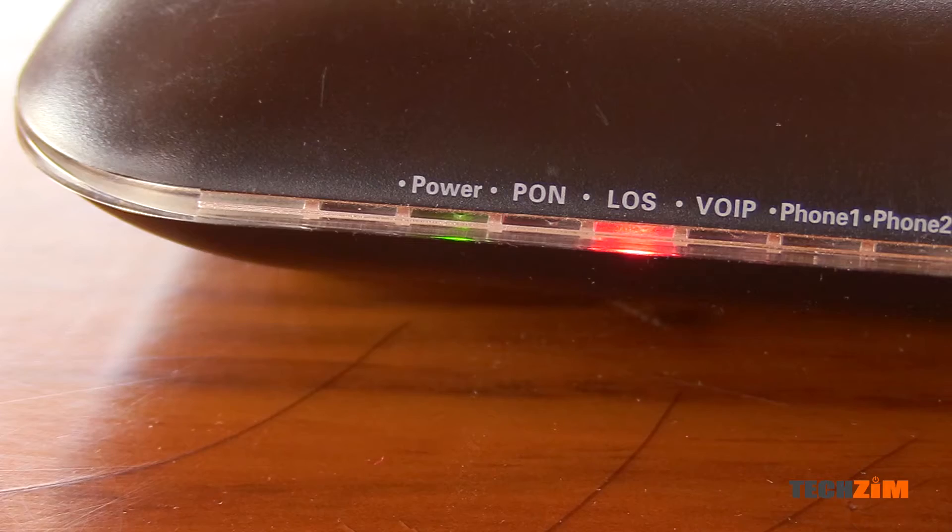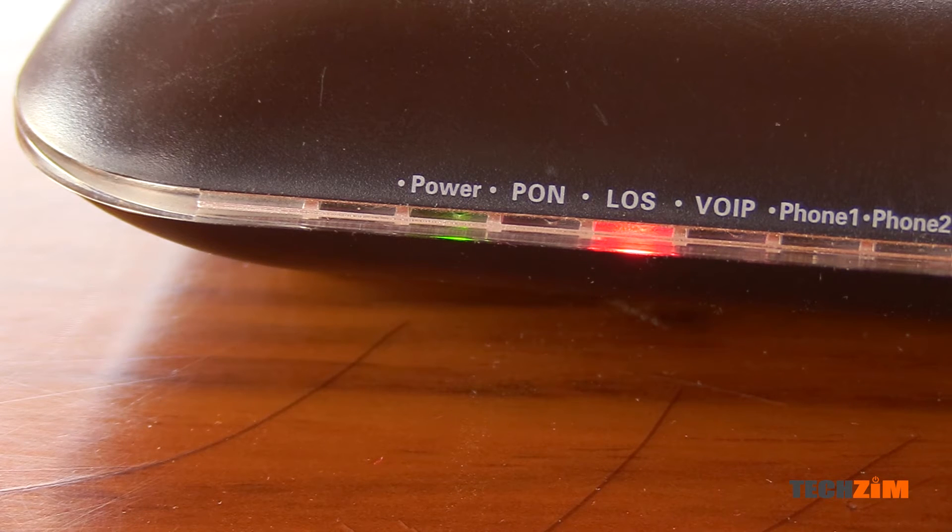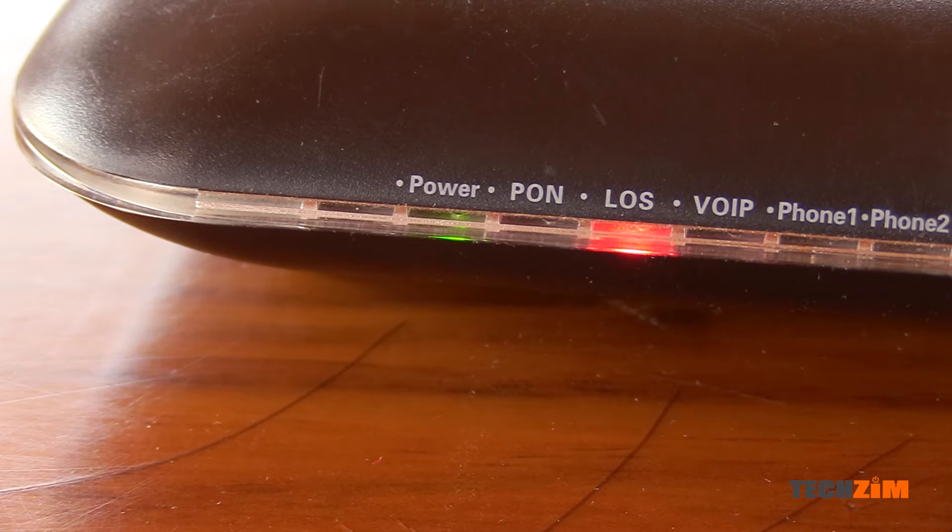Next is the PON light. PON is short for Passive Optical Network — a fancy way of saying that your internet connection works with light instead of electricity. This light is on when your fiber connection is nice and solid. If this light is off then you have a connection issue, which will turn the next light on the list red.